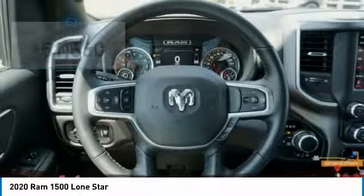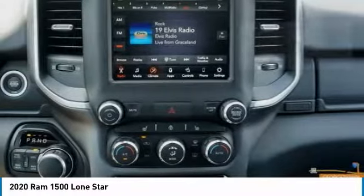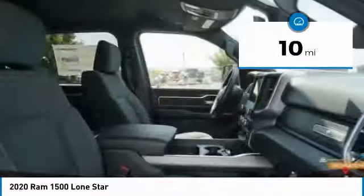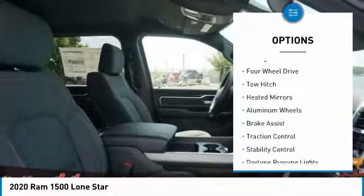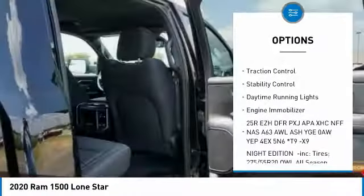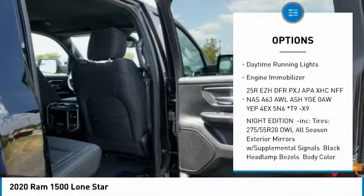It is priced below fifty-five thousand dollars and has less than 100 miles. Here are some of this vehicle's great options: sliding rear window, four-wheel drive, tow hitch, heated mirrors, aluminum wheels, brake assist, and traction control.